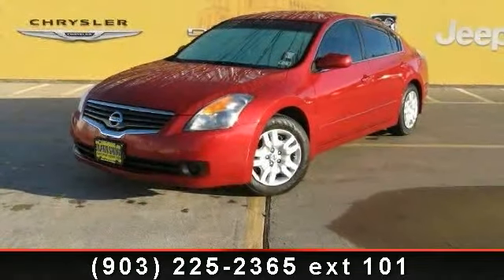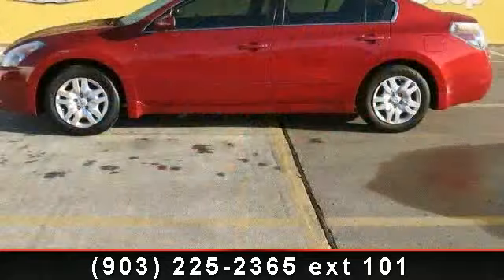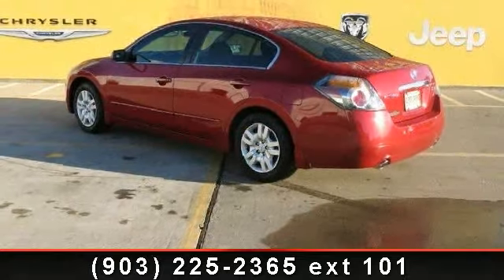Step into the 2009 Nissan Altima. This may be the set of wheels you've been looking for. This vehicle comes with a reliable four-cylinder engine connected to a smooth shifting automatic transmission.